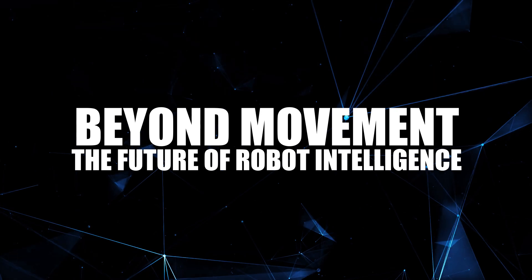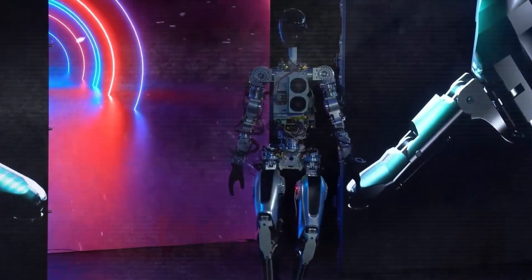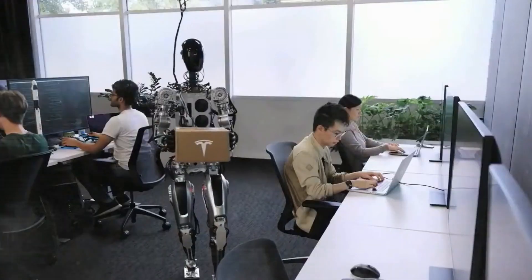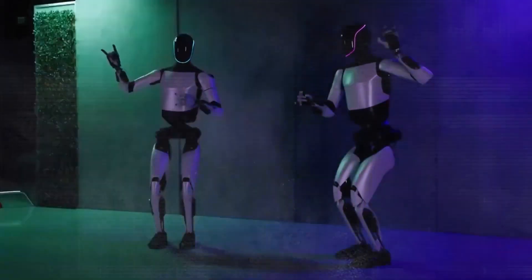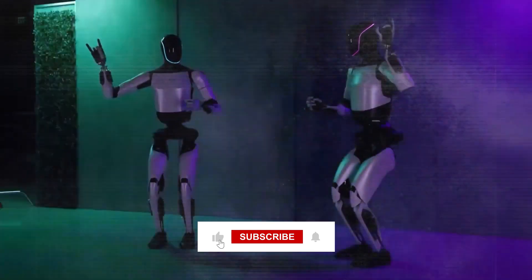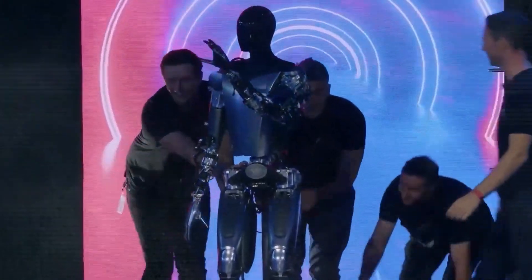Beyond movement lies the future of robot intelligence. So, what do you think? Is Tesla's Optimus Gen 2 the dawn of a new era in robotics? Can you imagine a world where robots walk, talk, and think alongside us? Drop your thoughts in the comments below, and if you love diving into the future of robotics with us, smash that like button and subscribe for more tech insights. Until next time, keep dreaming of a futuristic world.